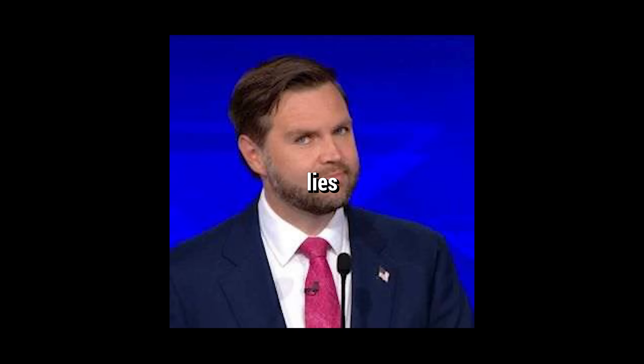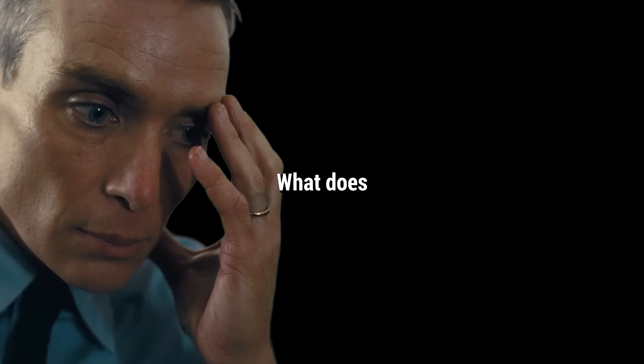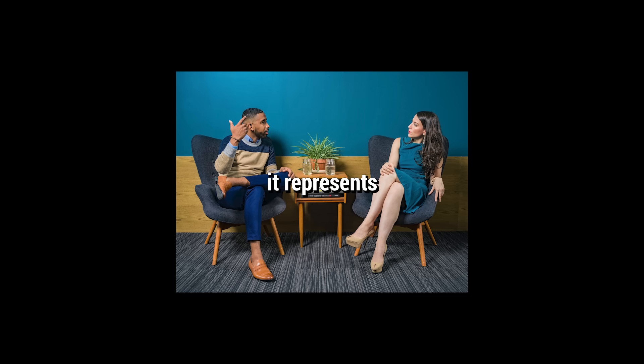However, a 2021 study highlighted in The Atlantic found that people can detect lies better from audio alone than from video or text. Although eye direction represents a smaller part of our overall communication, we can't overlook it.